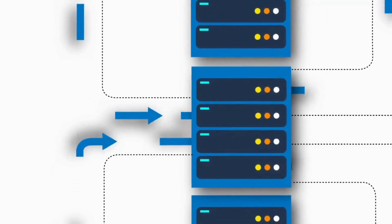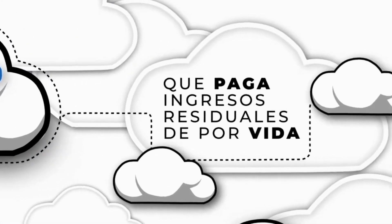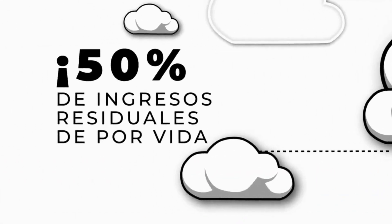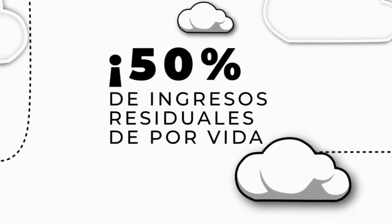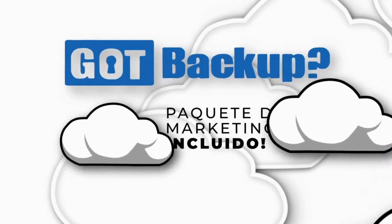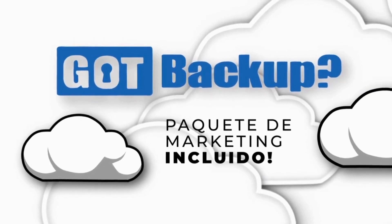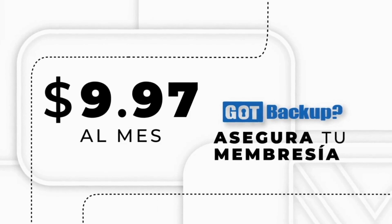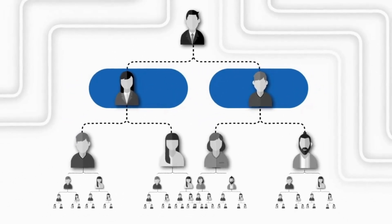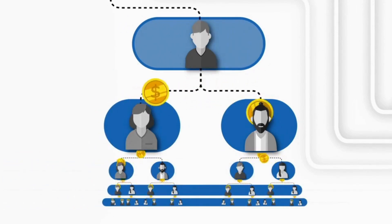Todos deberíamos respaldar nuestros dispositivos, pero ¿cuántos de nosotros realmente lo hacemos? Got Backup es el primer servicio de almacenamiento seguro en la nube completamente automatizado que te paga ingresos residuales de por vida cada vez que tú o tu línea descendente hacen una venta. Tú y tu equipo recibirán el 50% de ingresos residuales de por vida en un producto basado en el consumidor que cualquier persona con una computadora, tableta o teléfono inteligente necesita. Cuanto más rápido te actualices, más potencial tendrás para generar ingresos con otros miembros actualizados que caigan debajo de ti desde la línea de poder.